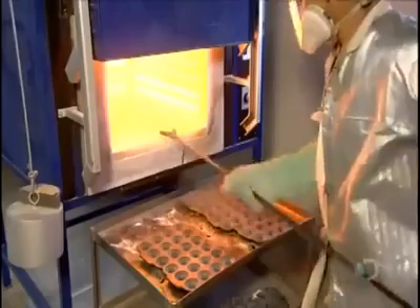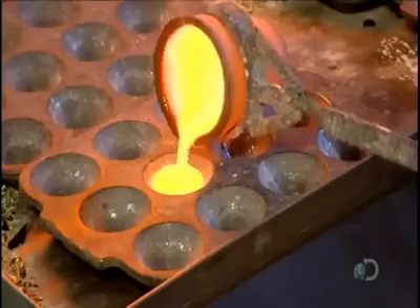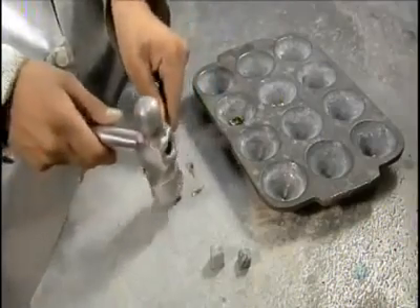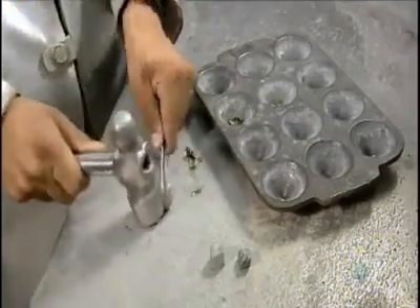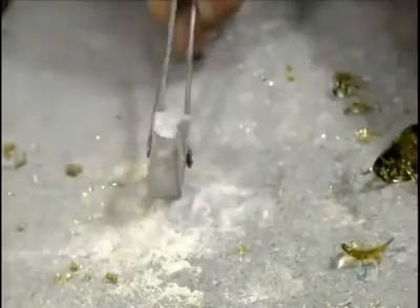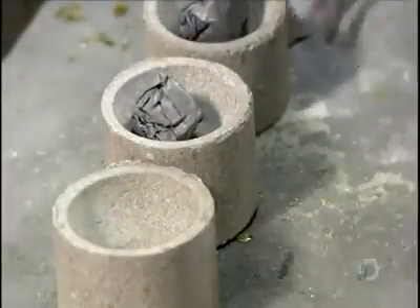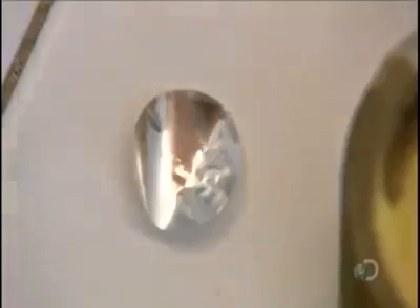In the mining company's lab, technicians continuously test ore samples to determine the grade — the term for the quantity of silver per kilogram of ore. They heat the samples to 1093 degrees Celsius for about an hour to burn off impurities. What remains after the burn-off is silver and other metals such as lead, zinc, copper, selenium, and cadmium. Technicians then treat the samples with a chemical that prevents silver from burning off and return them to the oven. About an hour later, all the other metals have burnt off and only silver remains.